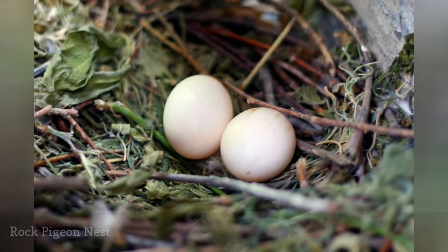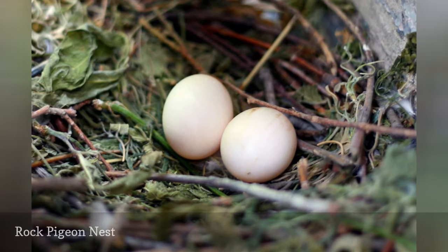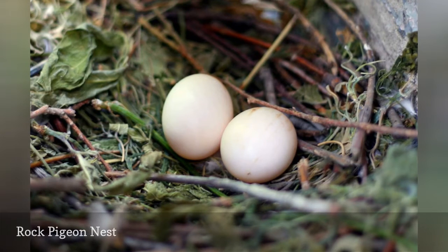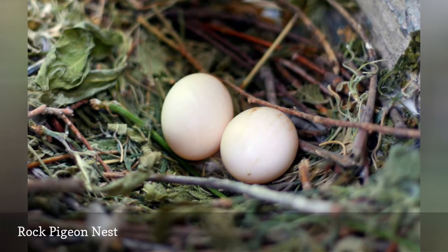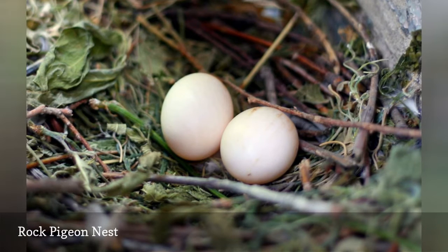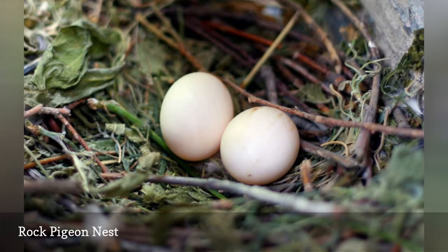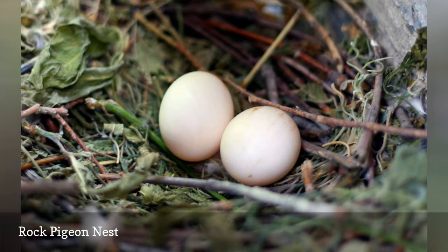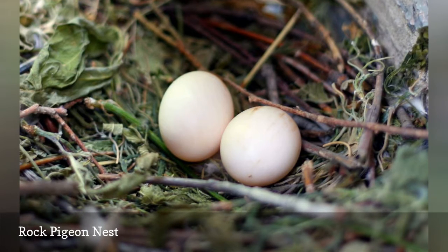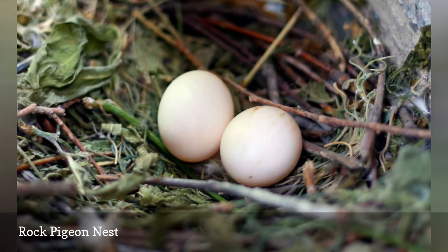Just as rock pigeons are amazingly adaptable to urban habitats, so are their nesting preferences. Pigeons will build a loose platform of sticks, leaves, weeds, and grass in nearly any sheltered location, including gutters, building ledges, windowsills, abandoned boxes, and planters. Pigeons generally lay two white, unmarked eggs that measure 1.5 inches long. Unlike many birds, rock pigeons can breed at any time of year as long as there are sufficient resources for them to raise their young.